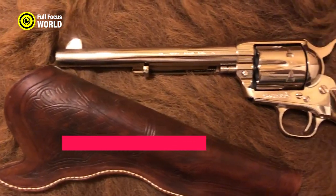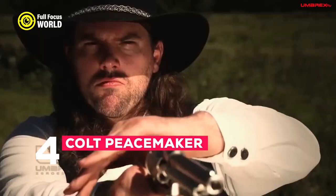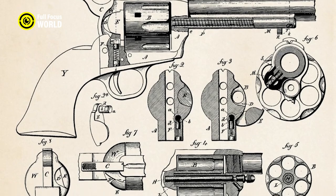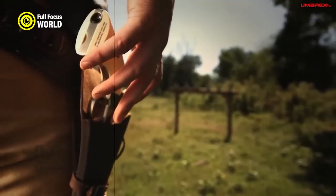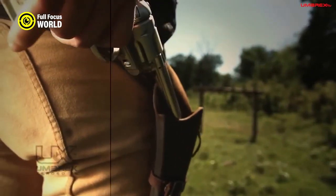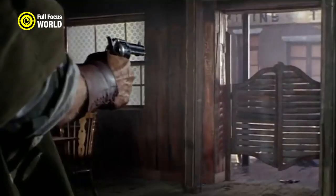Number 4: Colt Peacemaker. The Colt Peacemaker was a six-shooter known for its reliability and stopping power, and the gun of choice for many lawmen and outlaws in the Wild West. Chambered in .45 Colt — a powerful cartridge that could deliver a devastating blow — it was also very reliable, known for its ability to fire even in wet or dusty conditions.